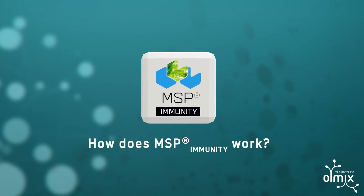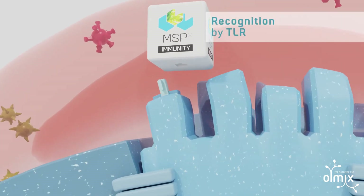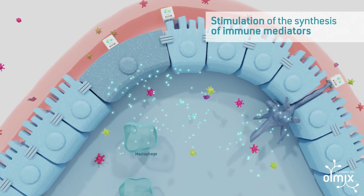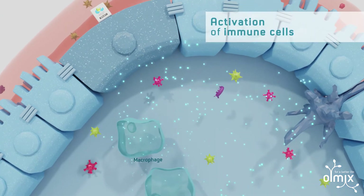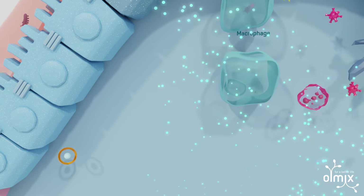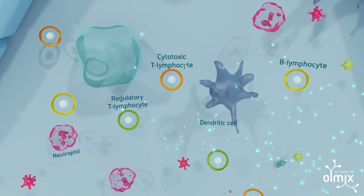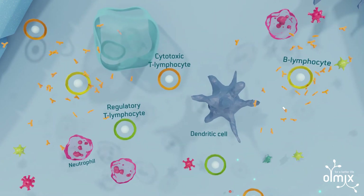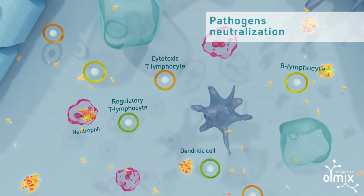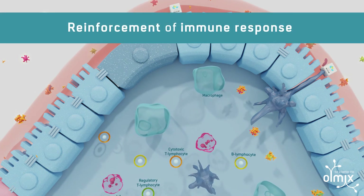How does MSP immunity work? MSP immunity initiates the immune response by interacting with cell membrane toll-like receptors. This interaction leads to the synthesis of immune mediators, and these are involved in the activation of immune cells such as macrophages that neutralize pathogens. MSP immunity also recruits different types of immune cells involved in the innate and adaptive immune response. Neutrophils and lymphocytes destroy infected cells, while lymphocytes also induce immune tolerance and produce antibodies that neutralize and eliminate pathogens. MSP immunity modulates the immune function.